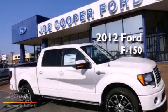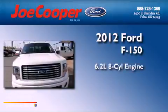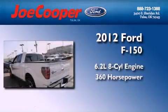This is a brand-new 2012 Ford F-150. It features a 6.2-liter 8-cylinder engine and an automatic transmission.